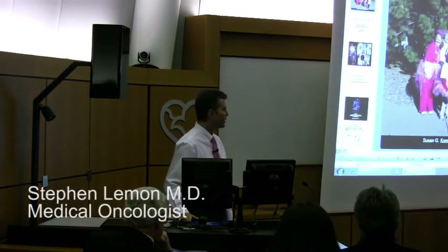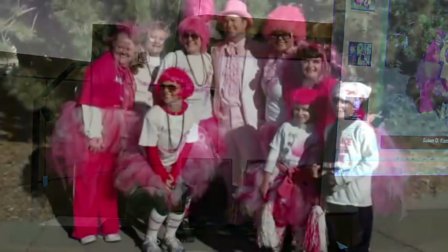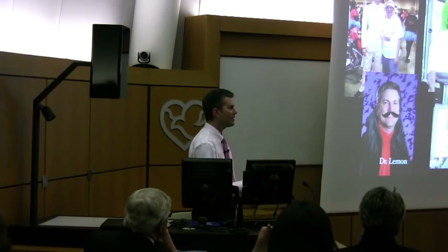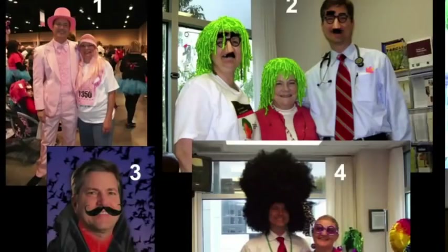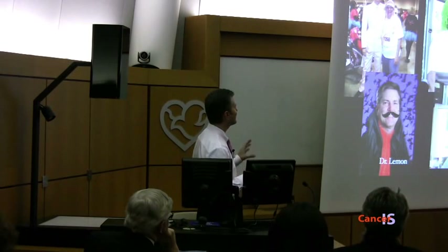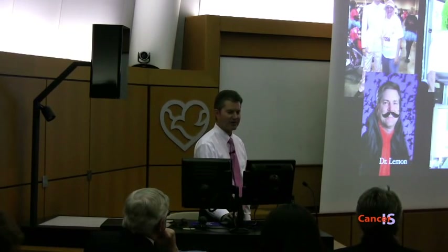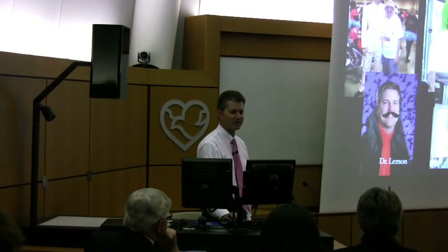It's breast cancer awareness month and I participated in that — this was at the Race for the Cure the other weekend. We had a good time there. I'm going to need your help at the end of the presentation today: I'm trying to decide what to wear for Halloween, so we have some options. We'll come back to this at the end of the talk.